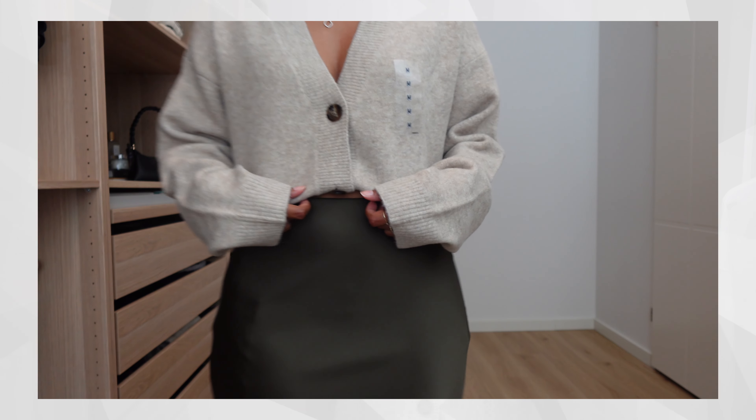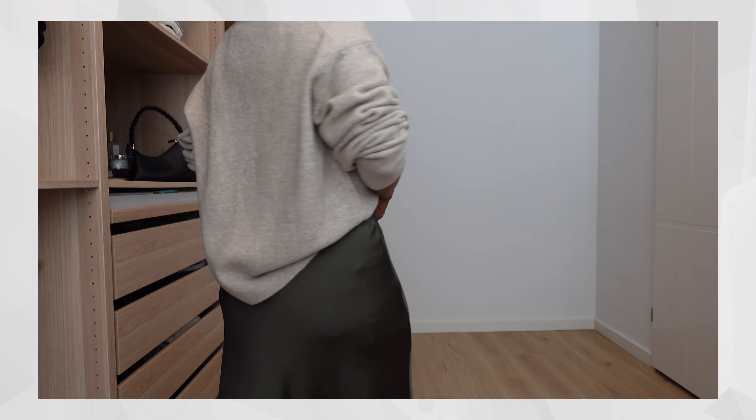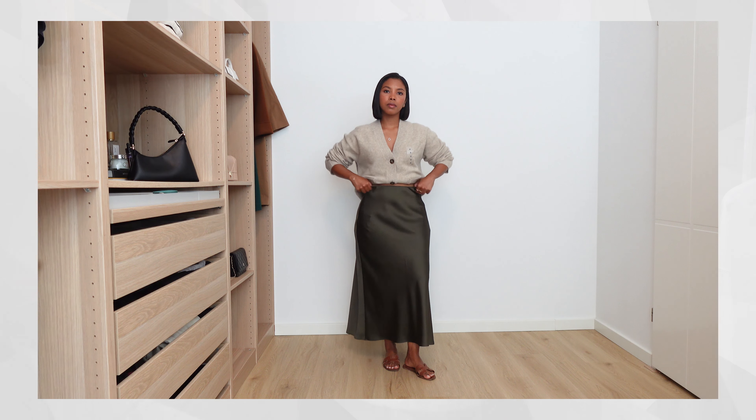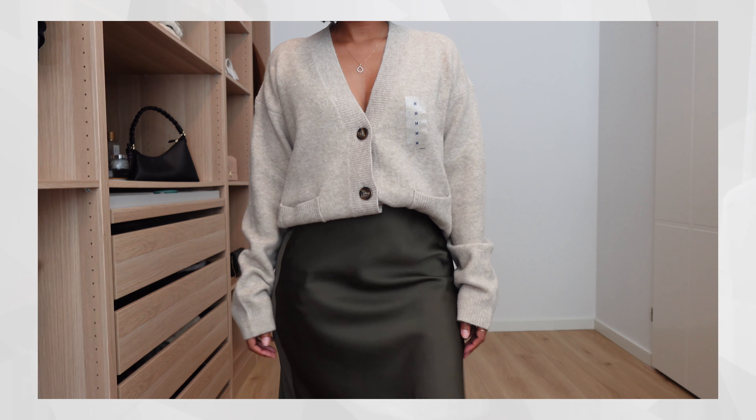I also got the same cardigan in a medium to check the sizing. This one is a darker beige — the previous was more cream or off-white. This color combination with the khaki skirt is just beautiful. I'd say the medium is better for layering — like wearing it open over a tank top or t-shirt. The small is more for wearing on its own since it's more fitted to the body.